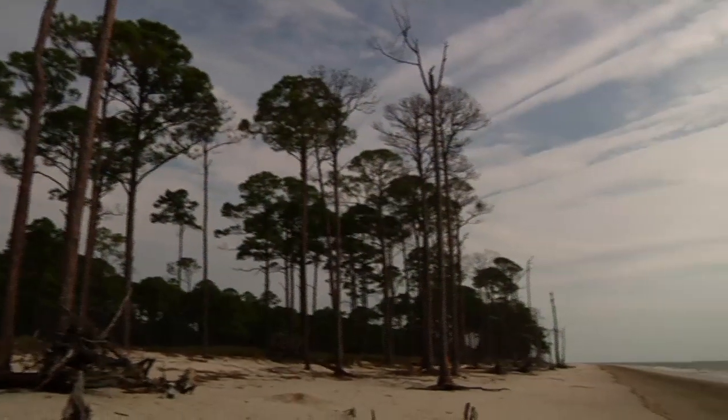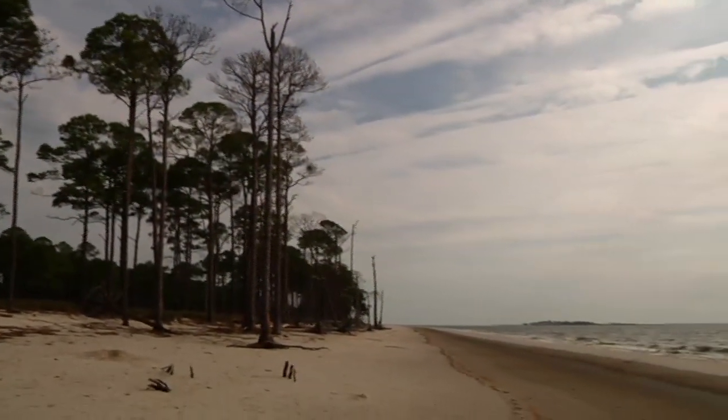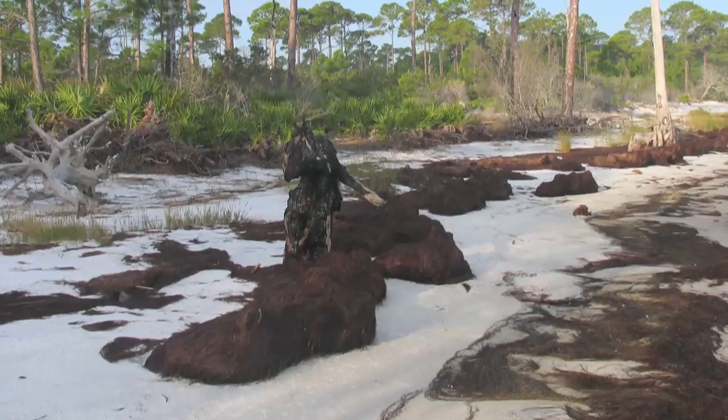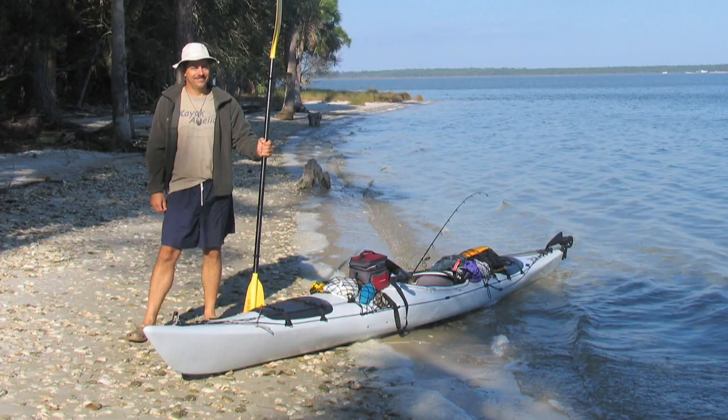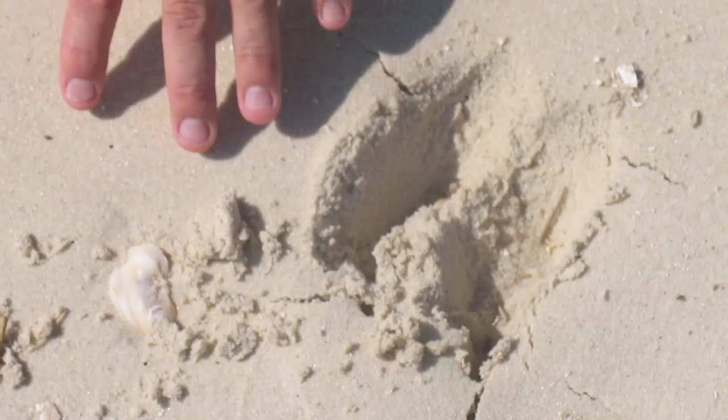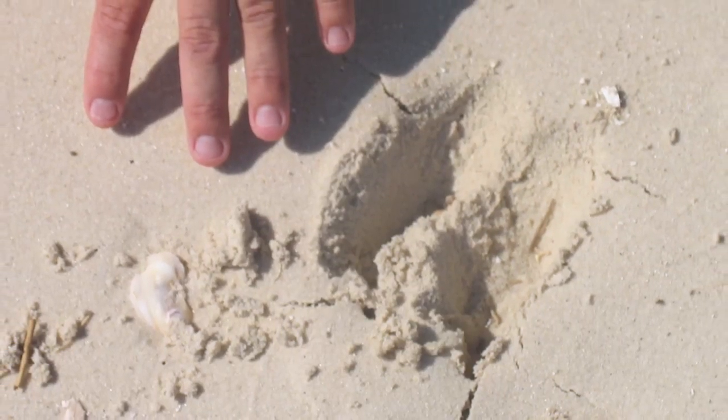You would then go into the Gulf and follow the southern end of the Cape down to Indian Pass, and then take the inside track along St. Vincent Island. I've paddled from Indian Pass to St. George Island Bridge — a three-day trip — and it was incredible. We camped out twice, once on St. George and once on Cape St. George. We went along St. Vincent Island and saw tracks of the big sandbar deer, the oversized deer that lives on the island, originally from India.